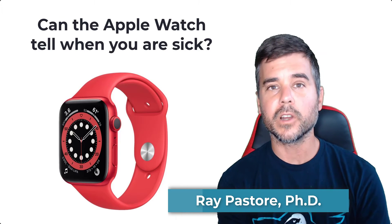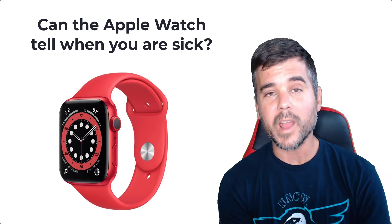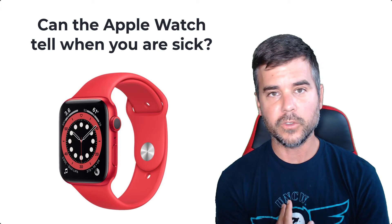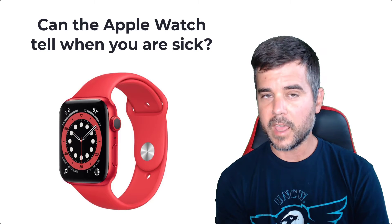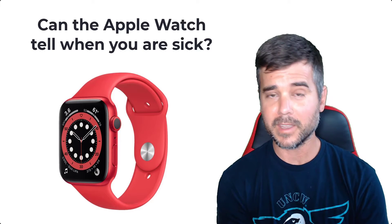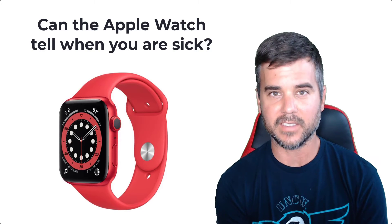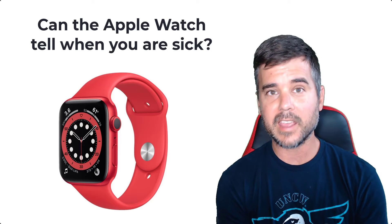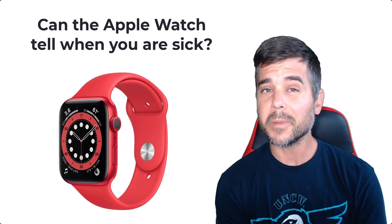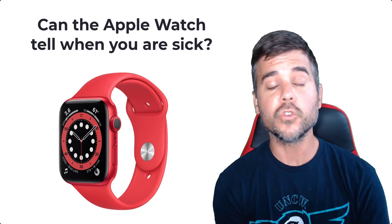Hey everybody, Ray Pastor here. Today we're going to talk about how the Apple Watch interprets different metrics when you're not feeling well, when you're sick. Unfortunately for me, I was sick not too long ago — not a fun few days. I came down with a cold, not COVID, confirmed by a COVID test. It went through my family. I actually got it when my five-year-old sneezed in my face, literally in my face. I got sick the following day and then two, three, four days later had a common cold — the whole nine yards.